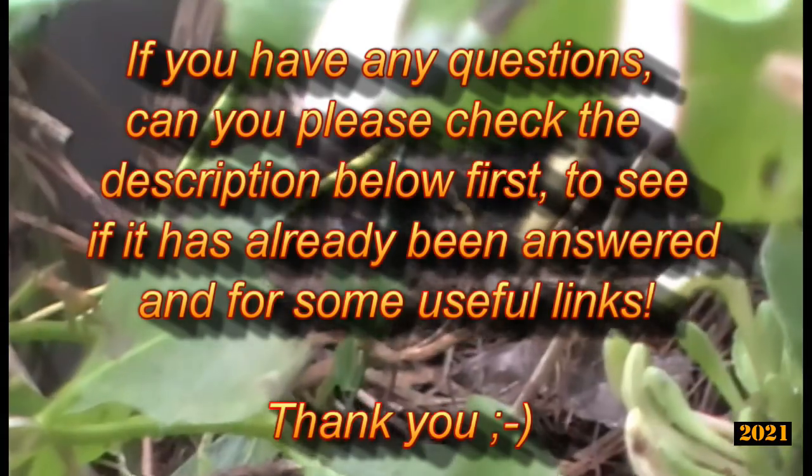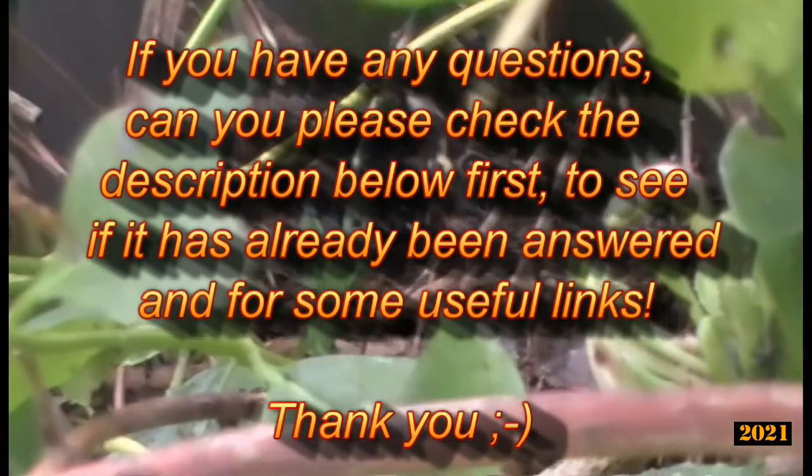If you have any questions, please check the description below first to see if it's already been answered, and for some useful links.